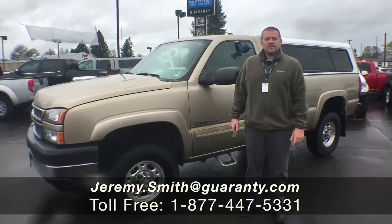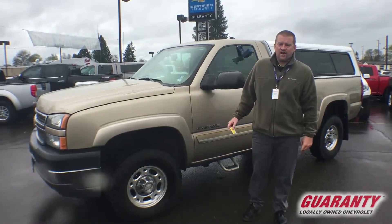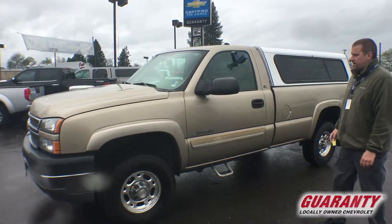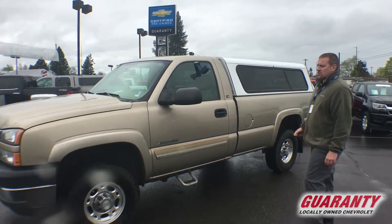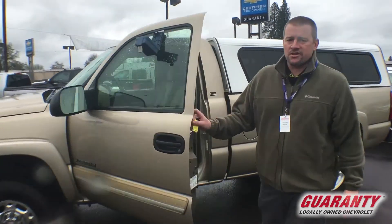Ladies and gentlemen, this is Jeremy Smith in beautiful downtown Junction City standing next to a very rare find. This is a 2005 Chevy Silverado three-quarter ton heavy-duty with the 6.0 V8 gas engine. This vehicle is in exquisite condition inside and out and has only 63,000 miles.